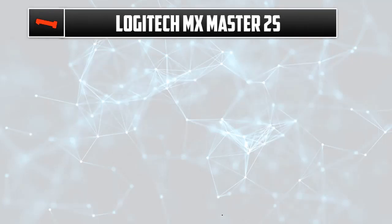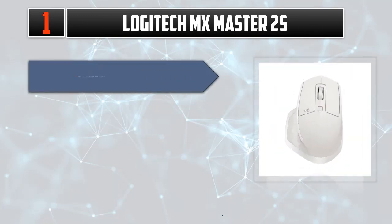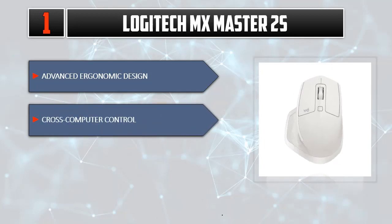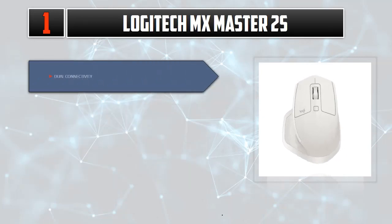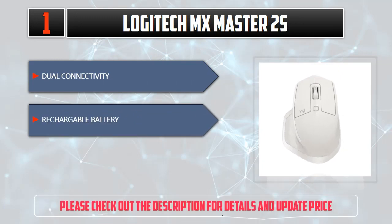Number one: Logitech MX Master 2S. Advanced ergonomic design, cross-computer control, auto-shift scrolling, dual connectivity, and a rechargeable battery. Please check out the description for details and updated price.